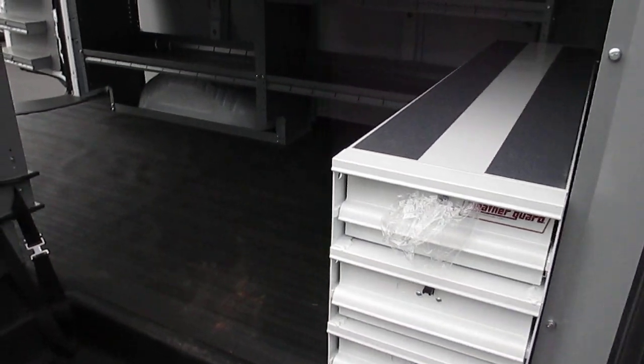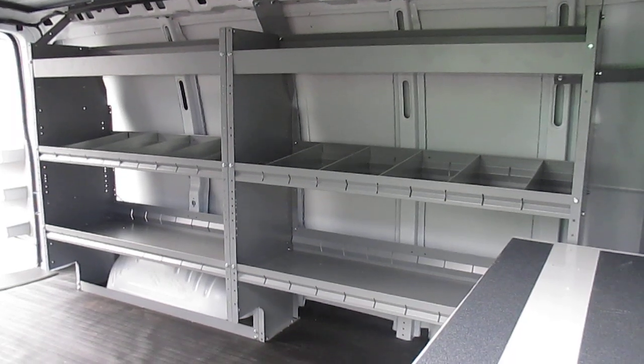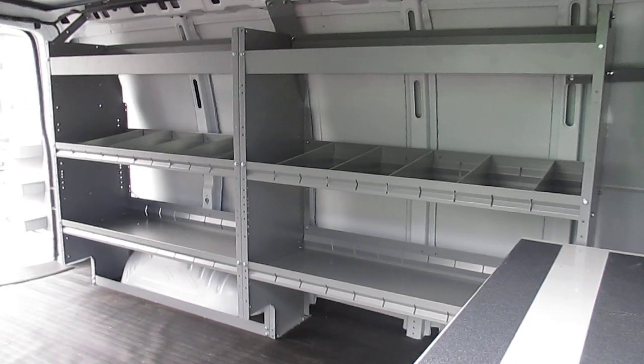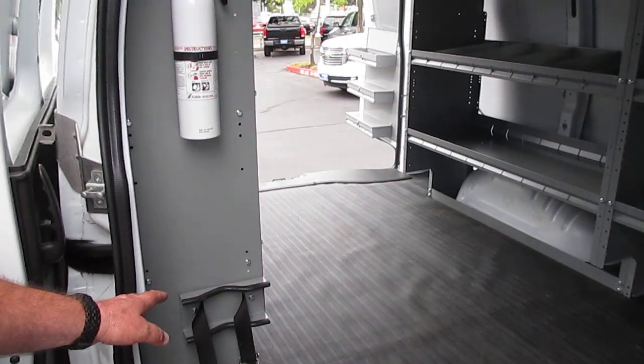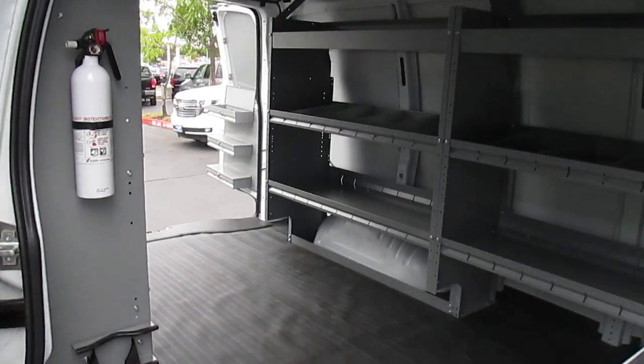If you look at the shelving and the bulkhead that Harbor has designed and is manufacturing now, it's really first-rate — the fit, the finish. They put a lot of thought into this. There are a couple different spots, one up here in the front and a couple in the rear for your bottles and tanks. A fire extinguisher comes standard on this vehicle.